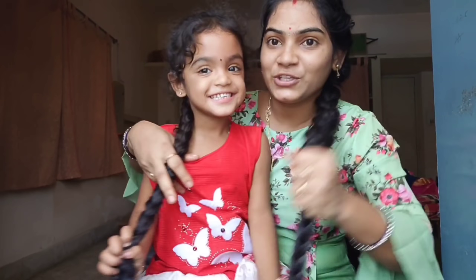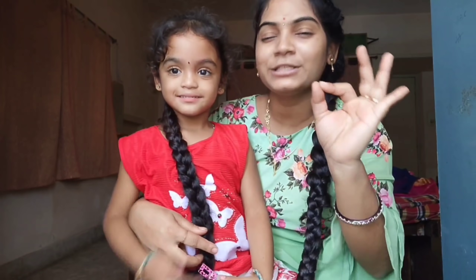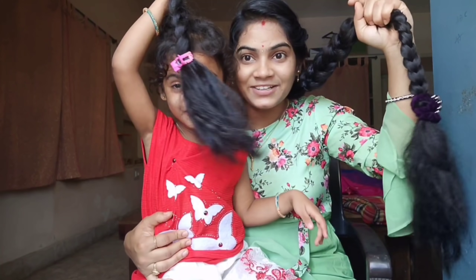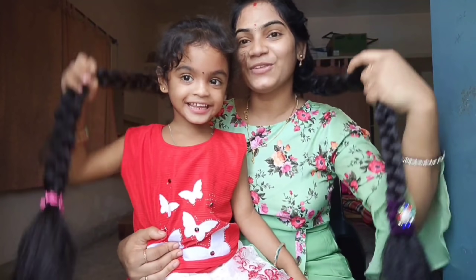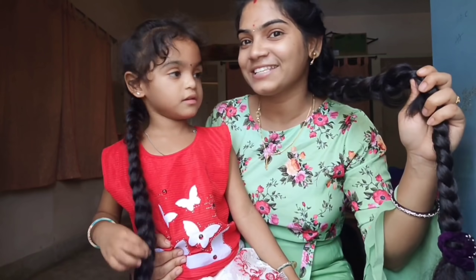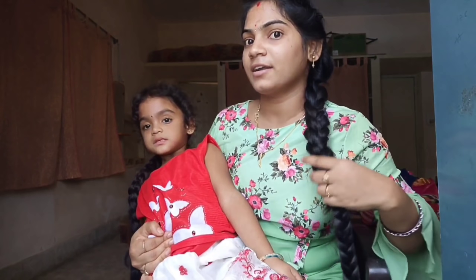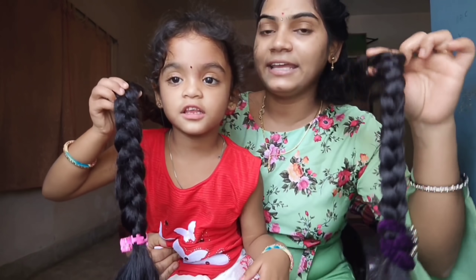I've been very excited about this video. So finally you are going to try the same thing, but you are going to cut it out. So if you are watching my channel, please like and subscribe to my channel. How do you feel about hair?